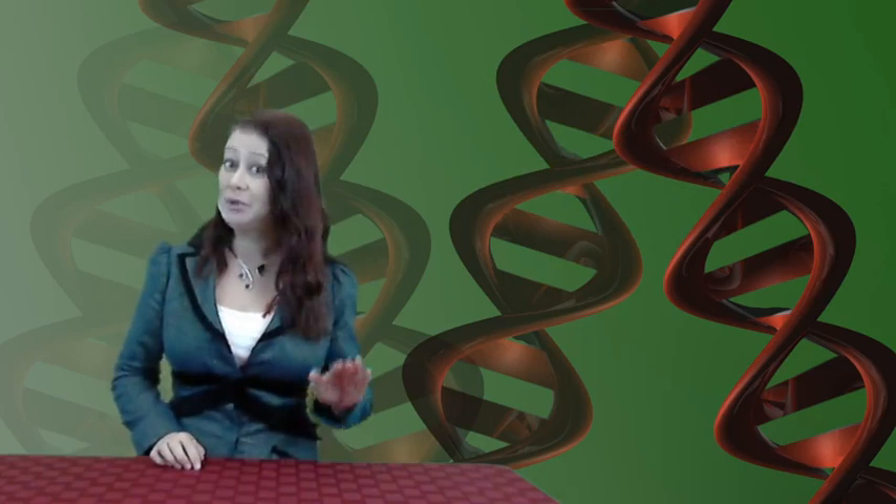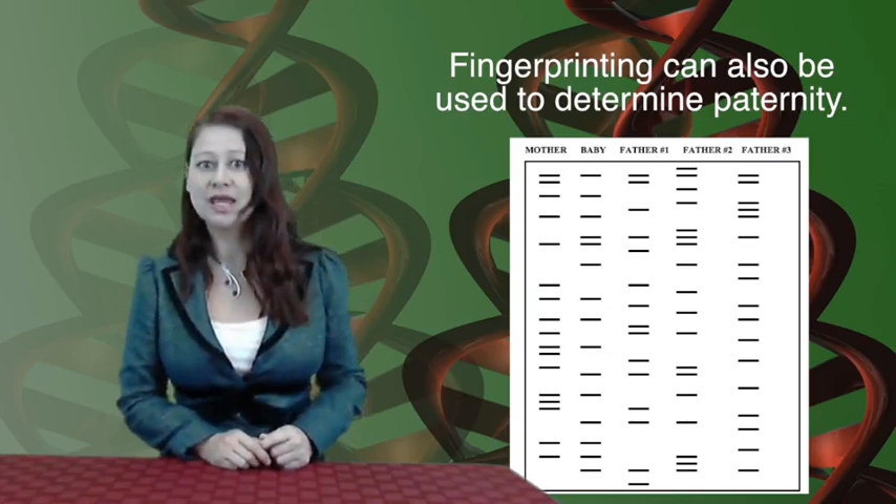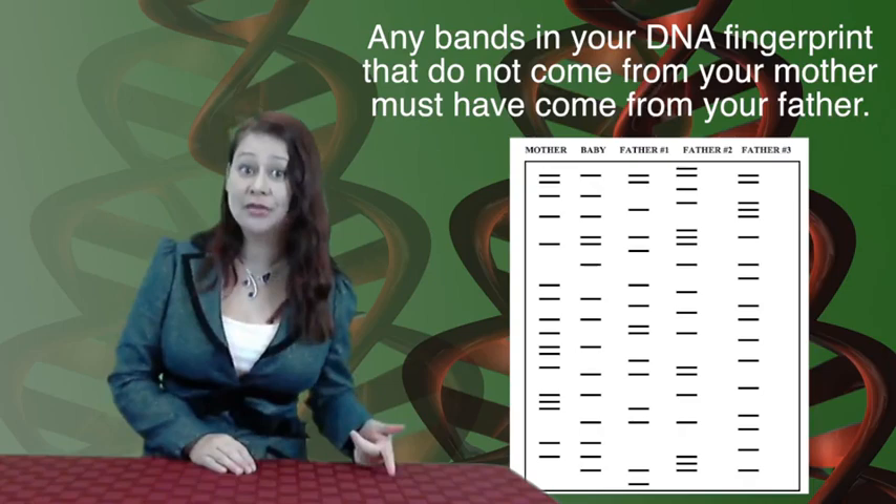The same DNA fingerprinting technology can be used to determine paternity. As you remember from one of our first talks, you received half of your DNA from your mother and the other half from your father. You can use DNA fingerprinting technology to examine your DNA fingerprint and compare it to your mother's — you'll see that some of the bands match your mother. The bands that didn't come from your mother must have come from another source: your father.